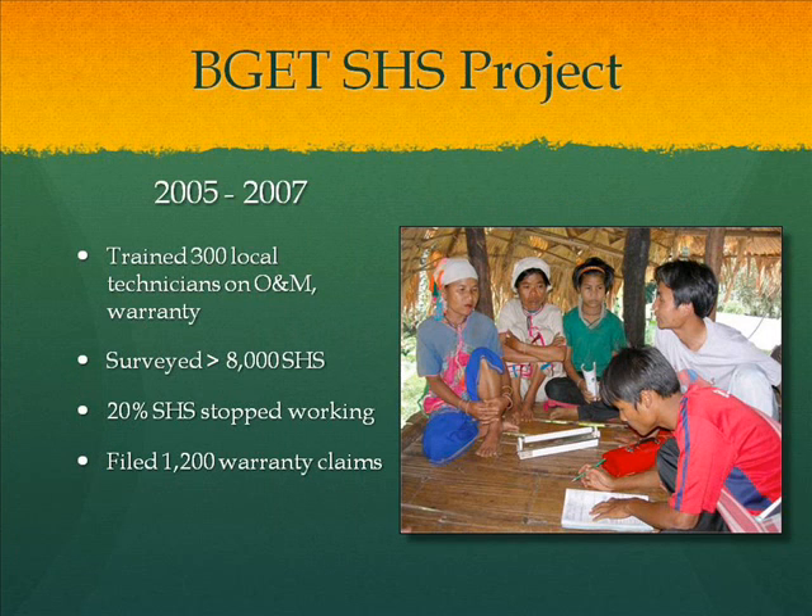BGET's co-founder and Palang Thai director, Khun Chris Grayson, foresaw this unsustainable program. So from 2005 to 2007, BGET trained 300 local technicians on how to properly use and maintain the systems, including about the warranties provided by the government project. The warranty covered the solar panel for five years, the charge controller and inverter unit combined for three years, and the battery for two years. These technicians went back to their villages and surveyed 8,000 solar home systems, resulting in 1,200 warranty claims being filed.